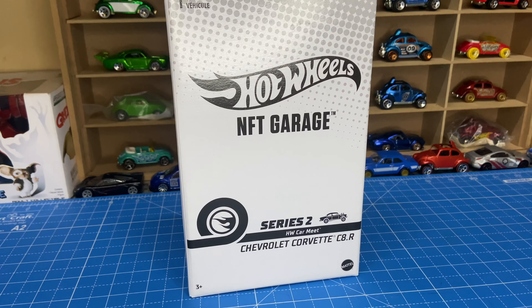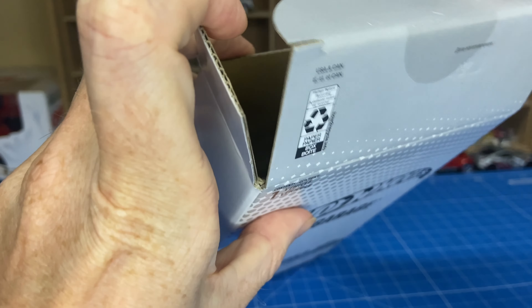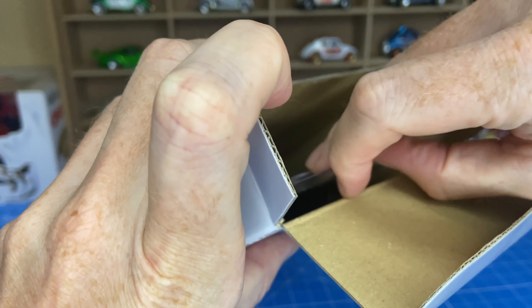The rarest car in Series 2 would be the '55 Bel Air Gasser — I think only 500 or 1,000 were made. But this one specifically, the Corvette, had 1,500 made.